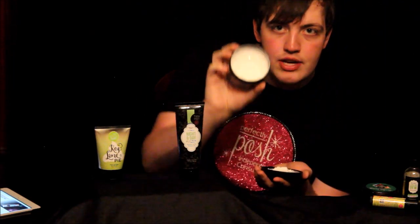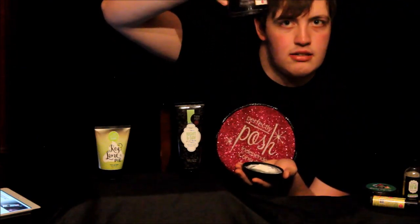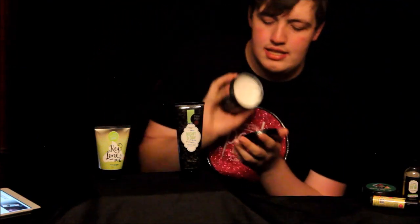Look at how thick this is — it just won't come out. That's how thick this body butter is.